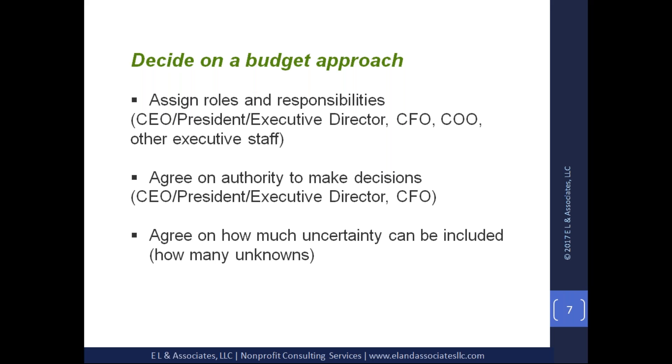You also need to agree on how much uncertainty should be included. There are a lot of unknowns with nonprofit budgets because nonprofits depend on funding from donors and stakeholders — you just never know if funding will be renewed. So it is very important to plan in your budget how much uncertainty you want to account for.